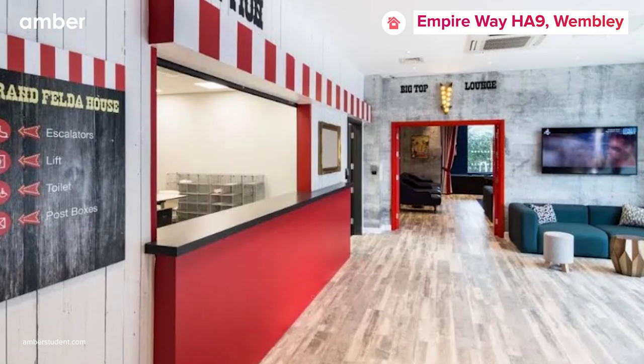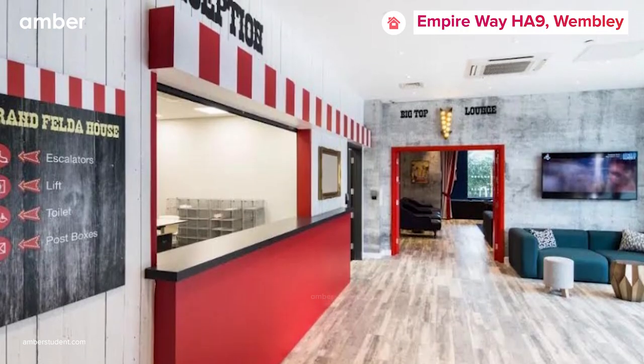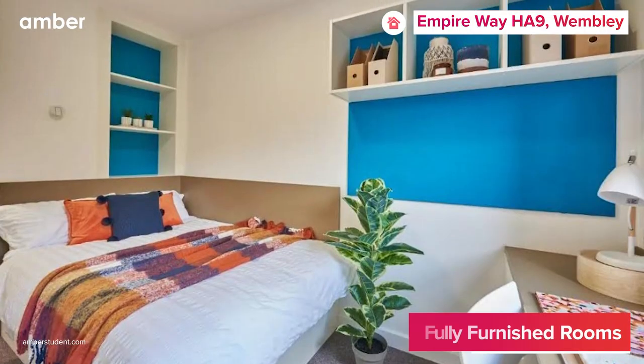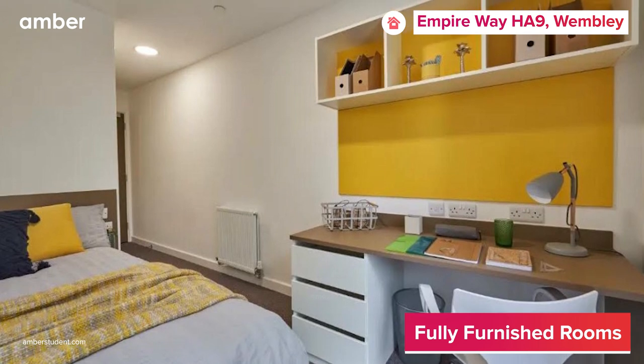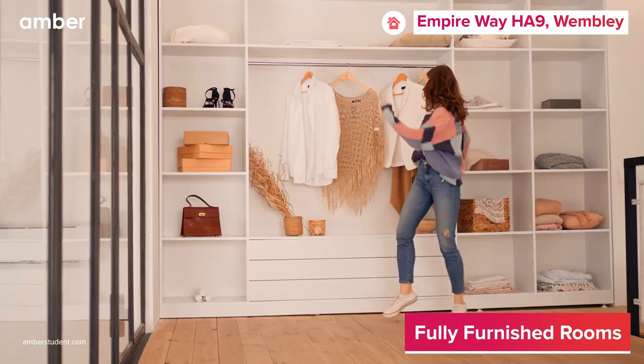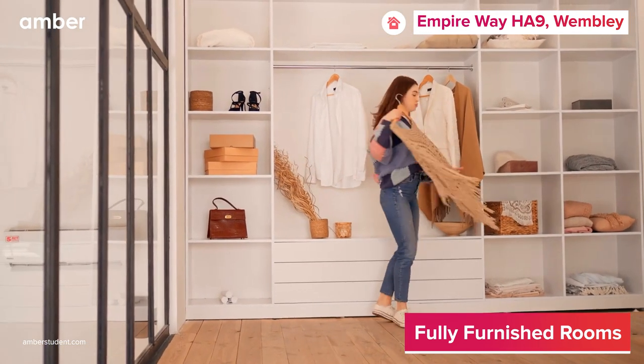Nestled in the vibrant neighborhood of Wembley, Empire Way HA9 welcomes you with a diverse range of fully furnished shared apartments. Starting from a plush bed and spacious closet to a designated study area, the rooms have every possible thing you can imagine.